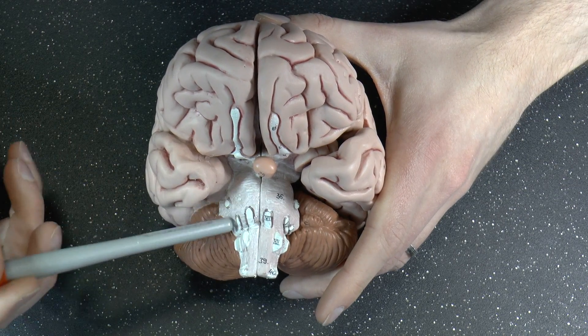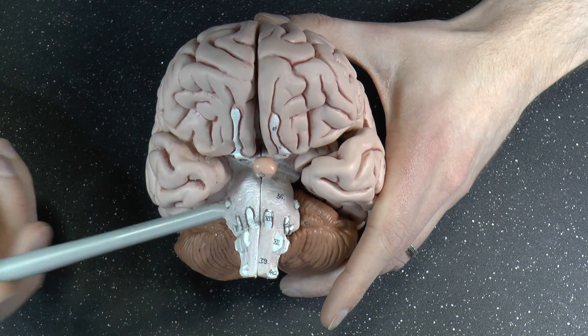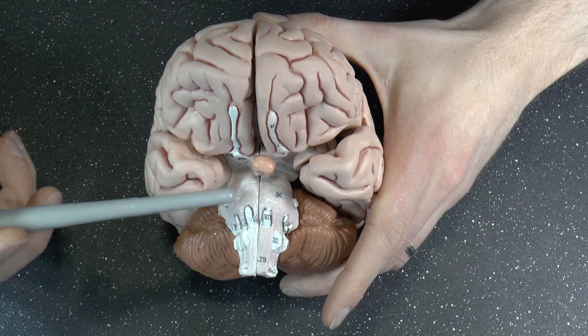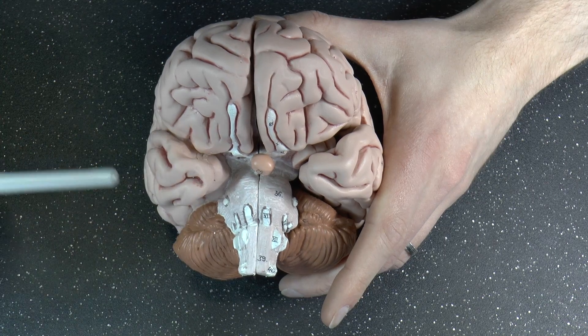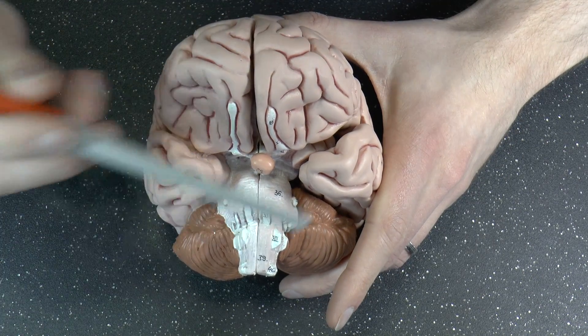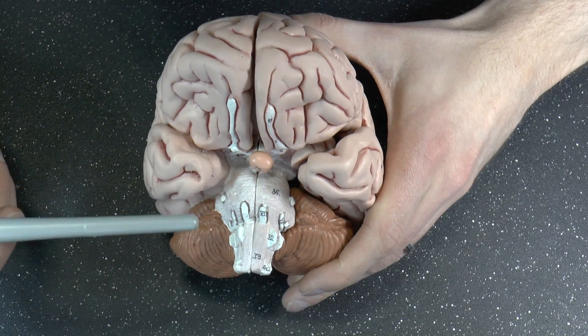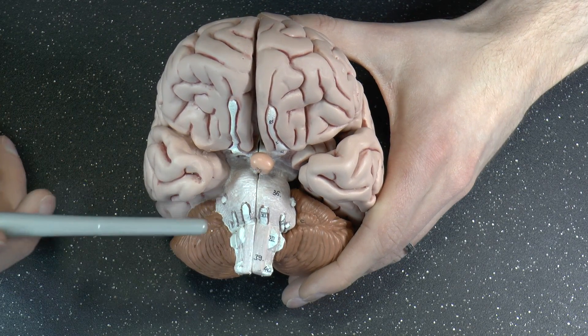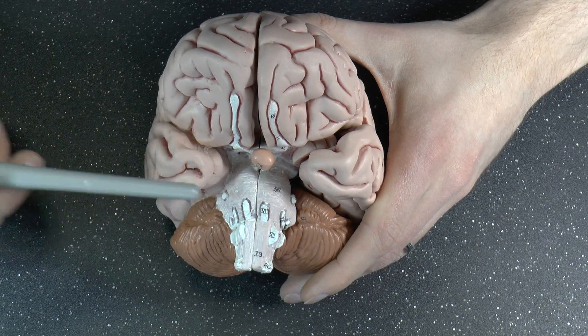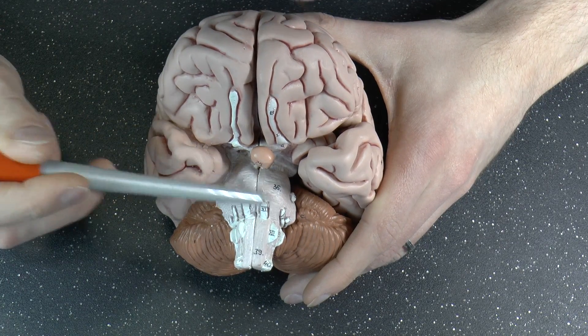And then you have the pons, officially Pons Varolii, named after Varolio, an Italian anatomist who described it for the first time. But to be honest, I've never heard anyone use that term except, I think, Grey's Anatomy — the book, not the series. It's a somewhat old-fashioned name. So, pons.